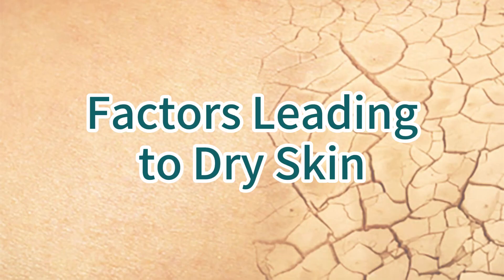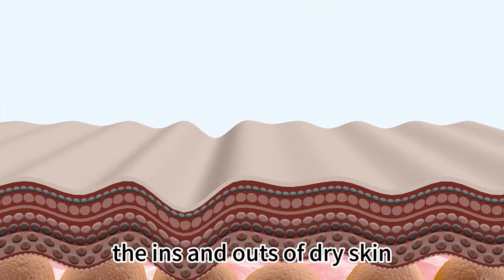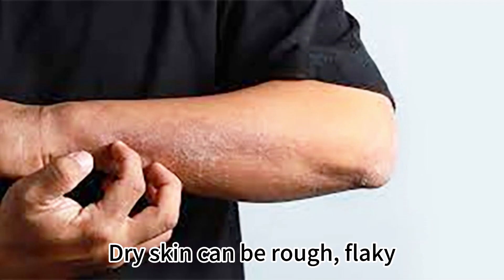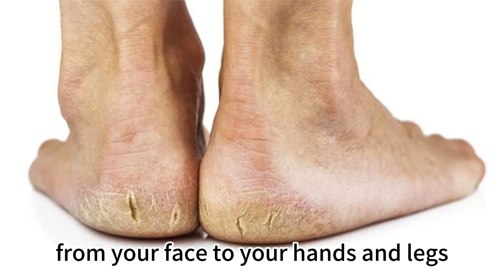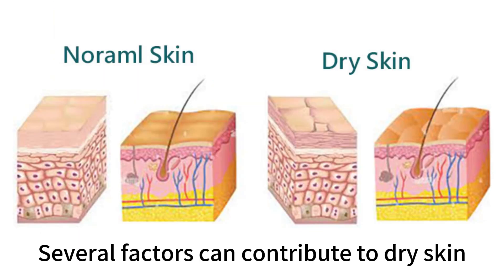Let's start by understanding the ins and outs of dry skin. It's not just a cosmetic issue — it can be a real pain, both physically and emotionally. Dry skin can be rough, flaky, and even painful at times. It can affect any part of your body, from your face to your hands and legs. But what causes this troublesome condition? Several factors can contribute to dry skin.